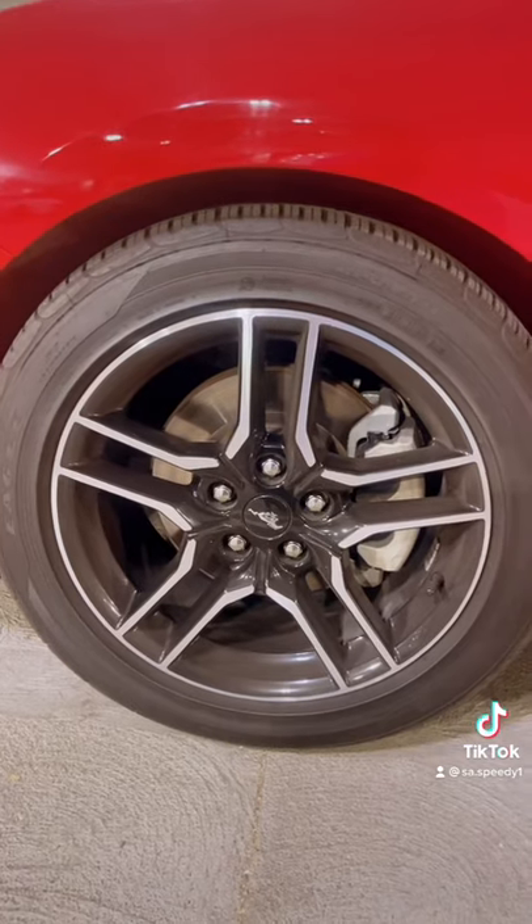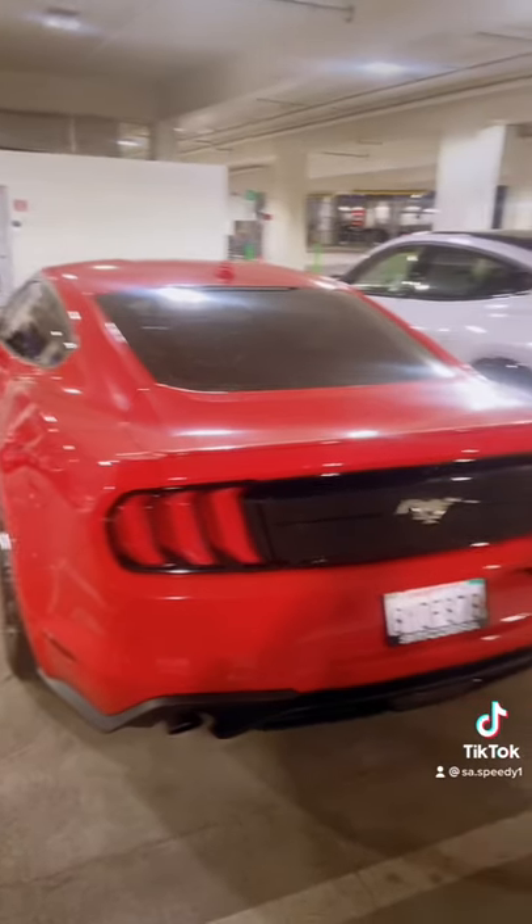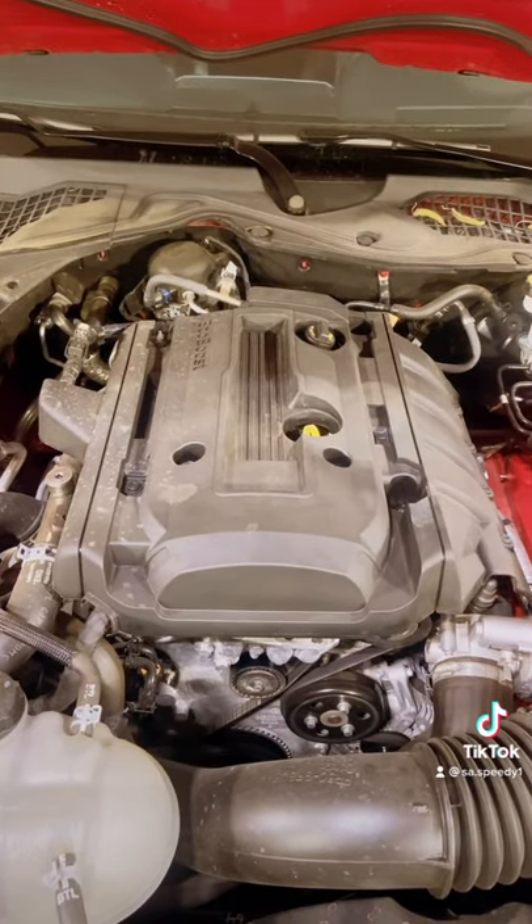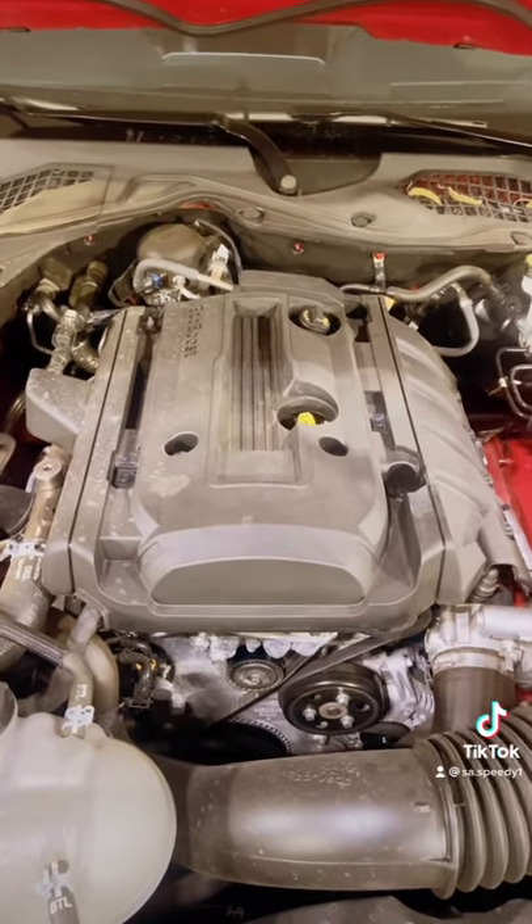Here's the side profile. Nice 18-inch wheels, which kinda look like Mercedes-AMG wheels. Here's the rear. Here's the engine — it's a 2.3-liter inline-four EcoBoost, which makes 310 horsepower.